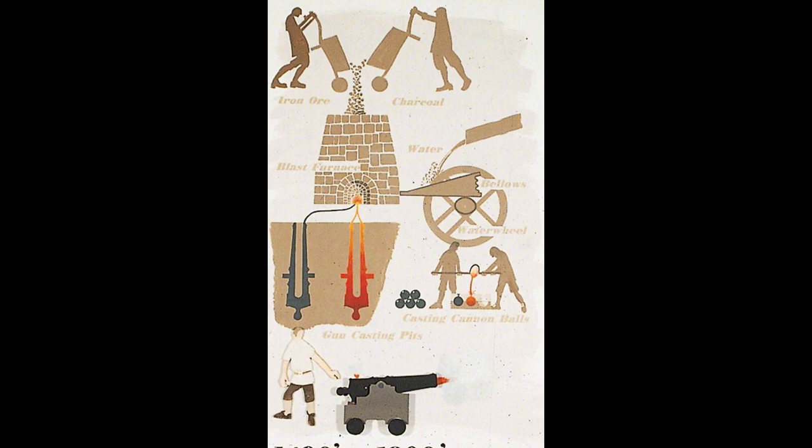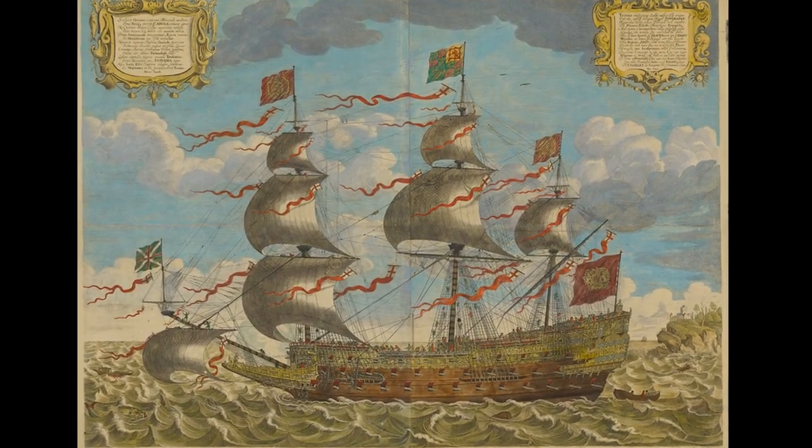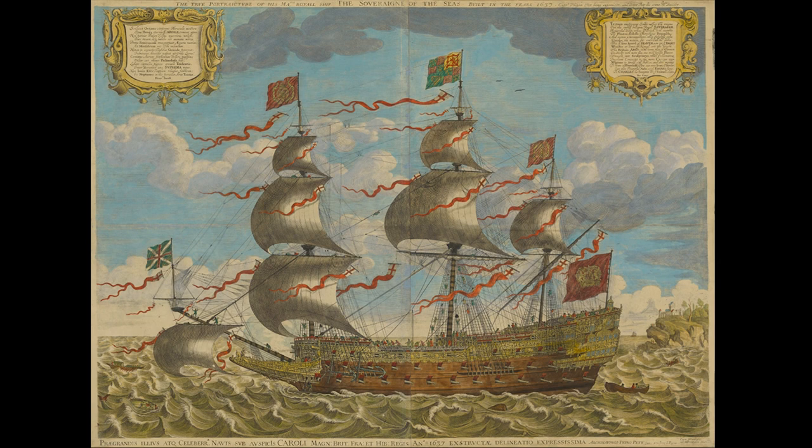Brown's greatest challenge and triumph must have been in 1638, when he was commissioned to produce all the bronze cannon for the brand new Royal Navy ship Sovereign of the Seas. In total, 145 tons of bronze were used to make 102 pieces of varying artillery, all decorated with roses, crowns, tridents and anchors.